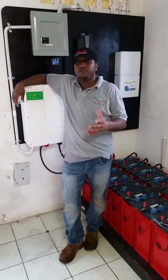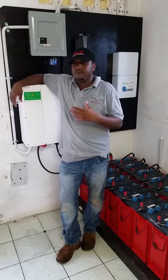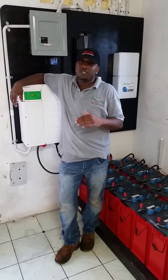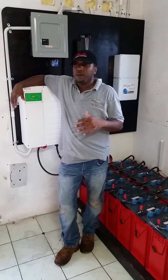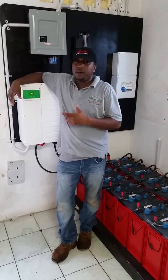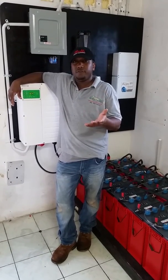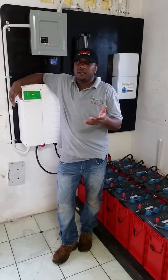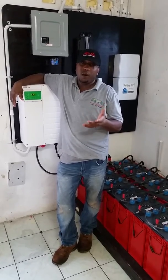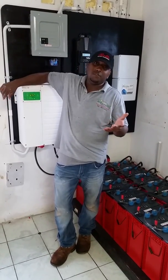Thanks for watching the video. I'm Rory with Greenland Energy, and this is yet another quality system that we put in. We install solar all over Jamaica — professional installation, all warranties are applicable. We can't wait to earn your business. 467-6643 is the phone number, and you can check us out online at solarspecialistja.com or greenlandenergy.com. Once again, thanks for watching.